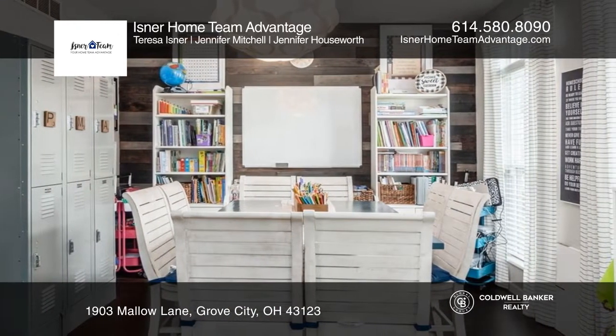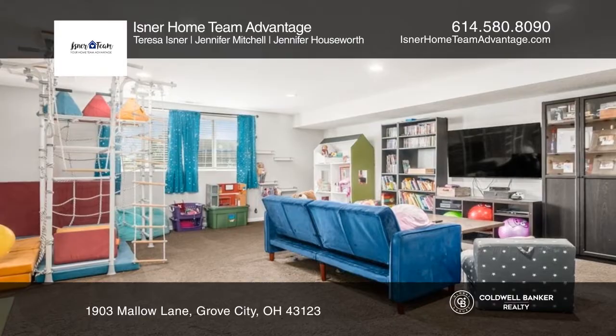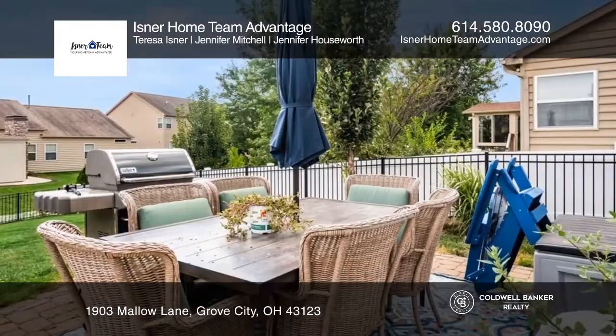Three additional bedrooms and two full baths up one level, plus a finished basement, three-car garage, and fenced yard with patio.